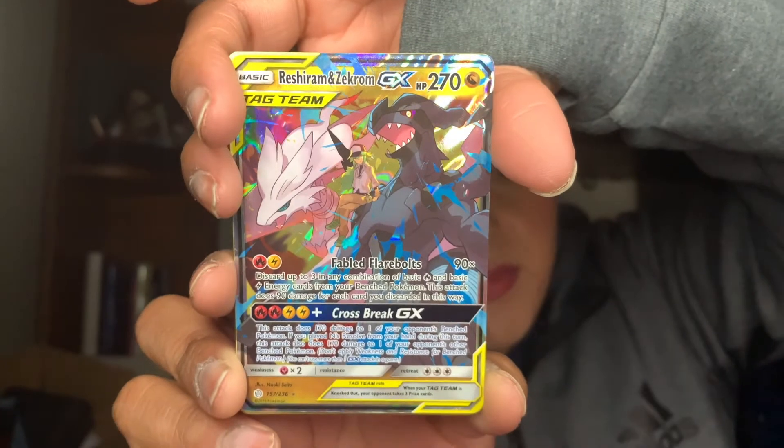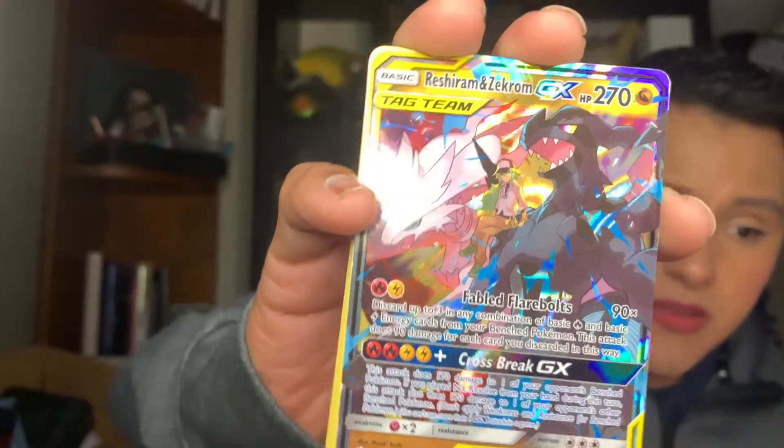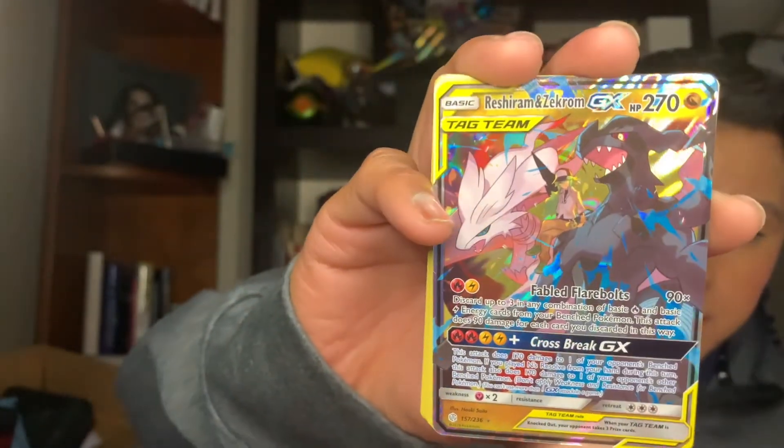We have a Tag Team Reshiram and Zekrom GX — oh my gosh, that is a pretty card! This is probably going to be the best pull of this entire video. Oh, that is awesome. Is there a centering problem with these cards? Centering looks great — oh my lanta, it's a beautiful card!